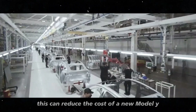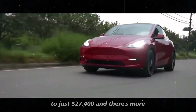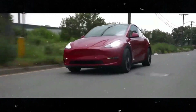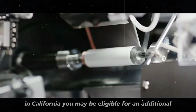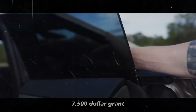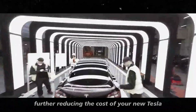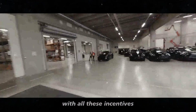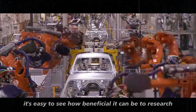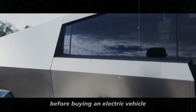This can reduce the cost of a new Model Y to just $27,400. And there's more — if you are a resident of a disadvantaged community in California, you may be eligible for an additional $7,500 grant, further reducing the cost of your new Tesla. With all these incentives, it's easy to see how beneficial it can be to research the available incentives in your area before buying an electric vehicle.